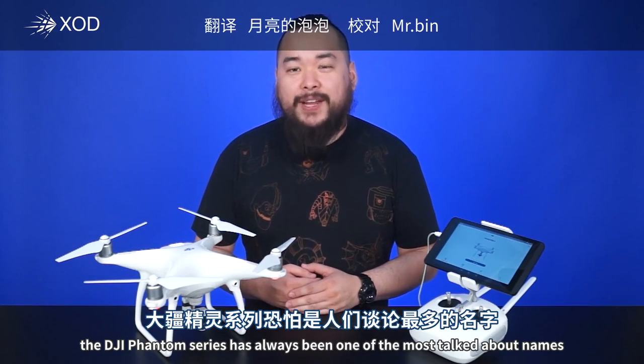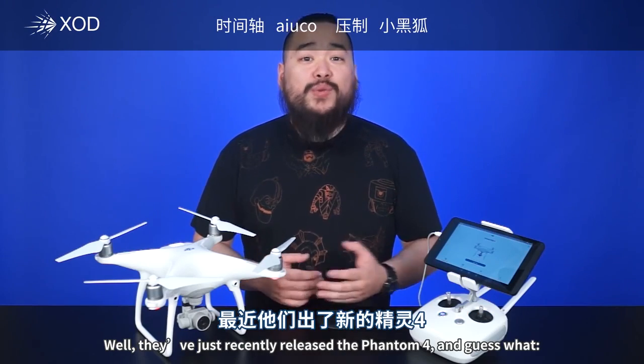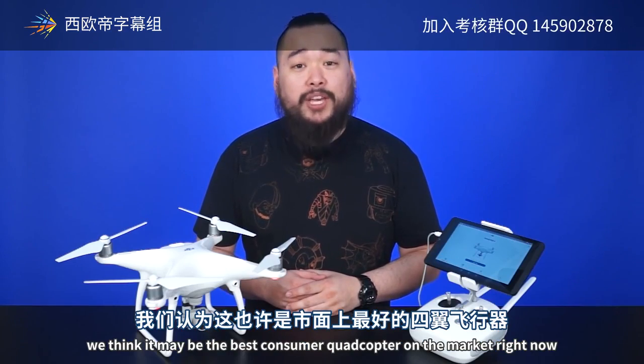When it comes to quadcopters, the DJI Phantom series has always been one of the most talked about names. They've just recently released the Phantom 4, and we think it may be the best consumer quadcopter on the market right now.